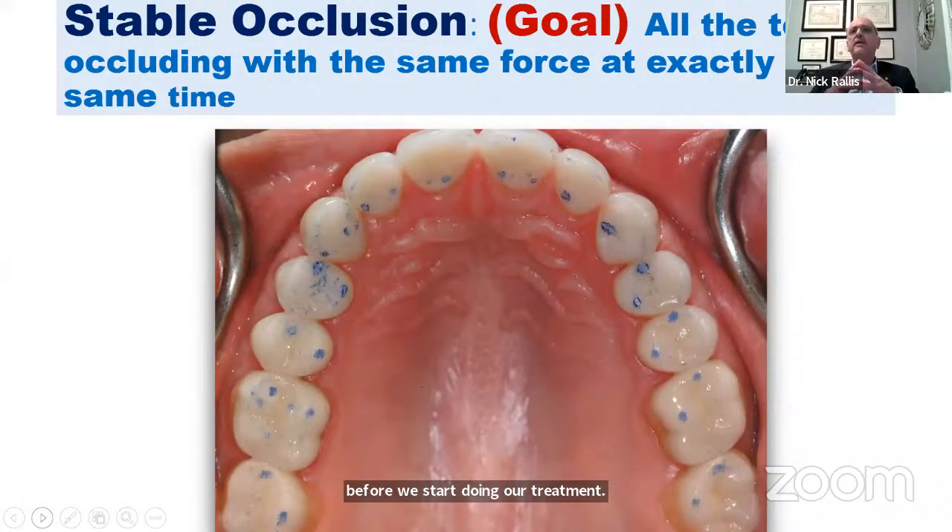Once the joint is seated, we want all the teeth to touch at the same time with the same force when we bite together. Something has to keep the teeth from super-erupting — the ones that are not hitting — and in most cases that would be the tongue. We want to make sure the joint is fully seated and that when we close, all the teeth are hitting at the same time and nothing is in the way of the jaw seating at the condyle correctly.